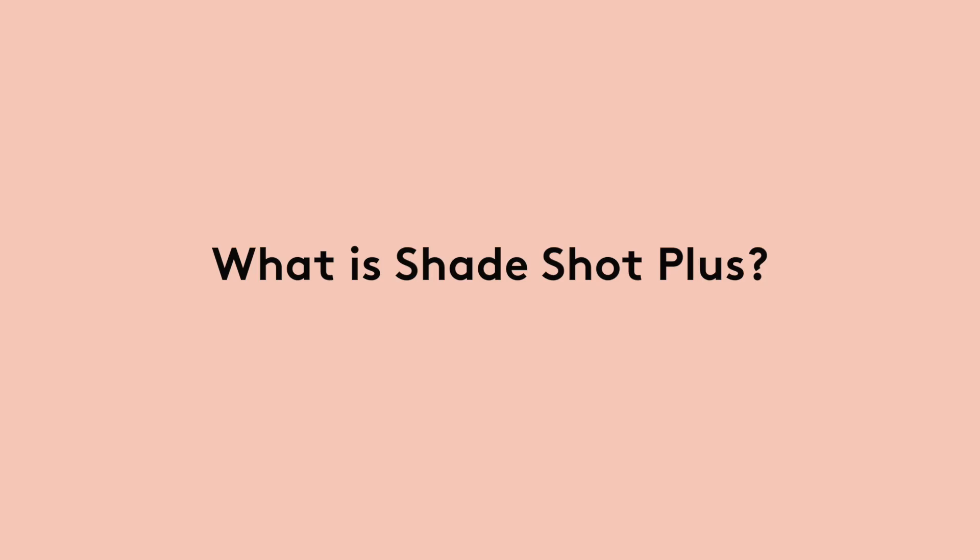Shade Shop Plus. Shade Shop Plus is a new technology and it really puts personalisation into every single colour kit.